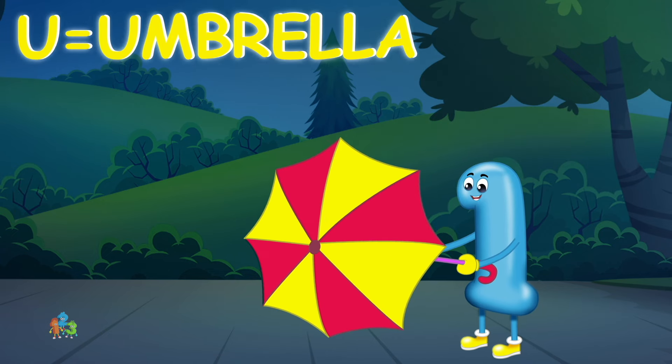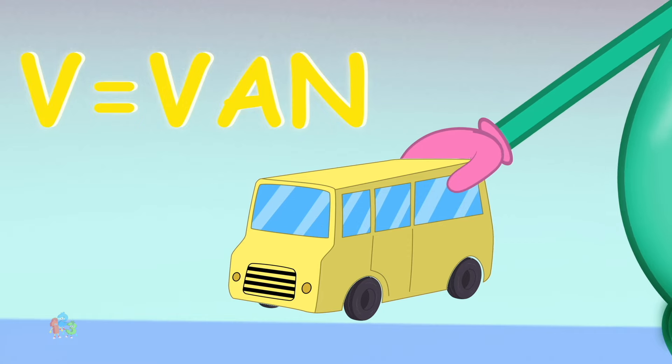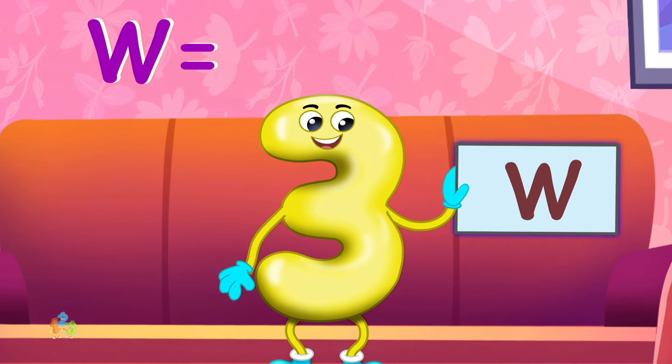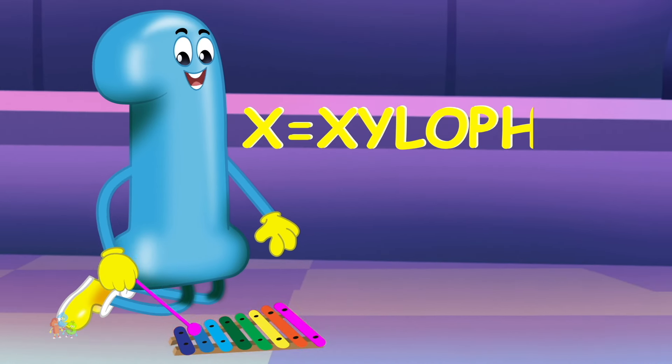U is for umbrella, u-u-umbrella. V is for van, v-v-van. W is for whale, w-w-whale. X is for xylophone,